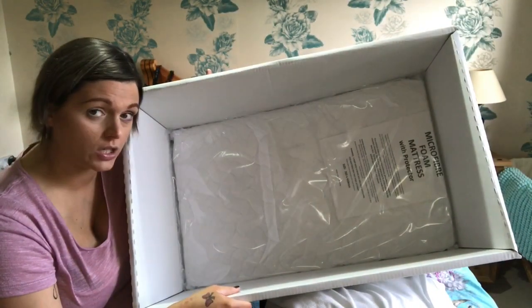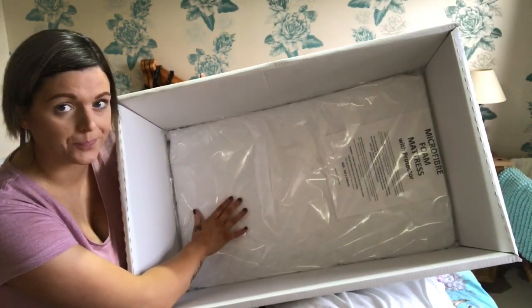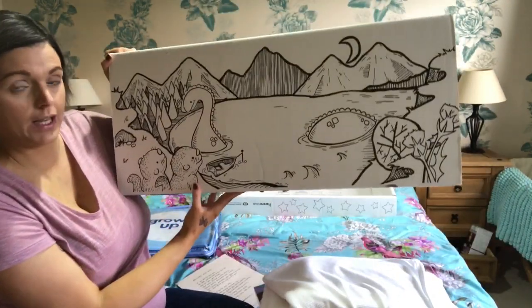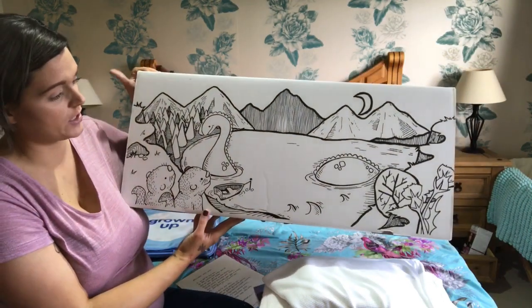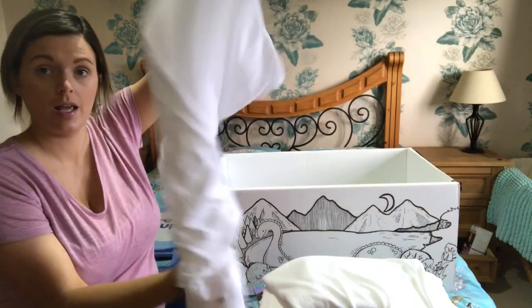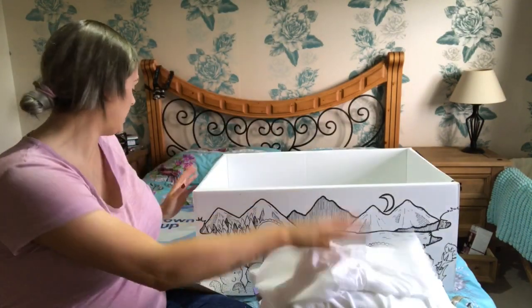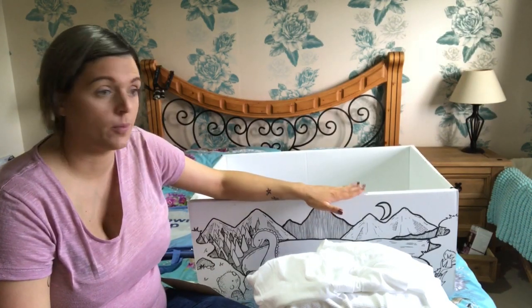Obviously you can use the box once you're finished with it for storage for toys and stuff afterwards. I think it's a really good idea that you can use this as a bed. The box is pretty plain - I'm sure if you've got older kids they could colour it in if you really wanted. You also get a sheet that goes on the mattress as well.